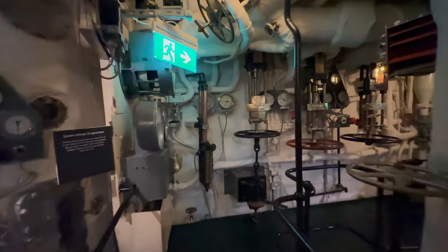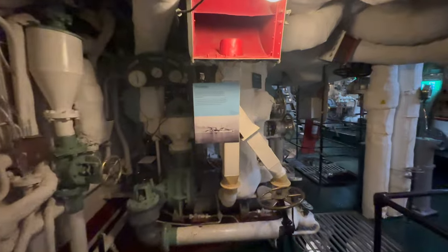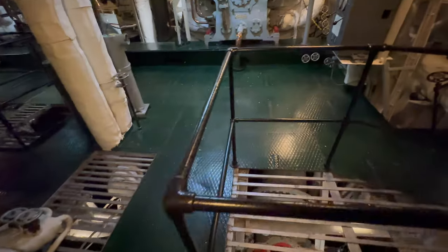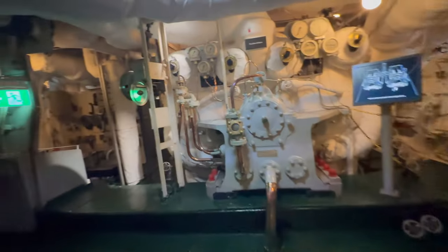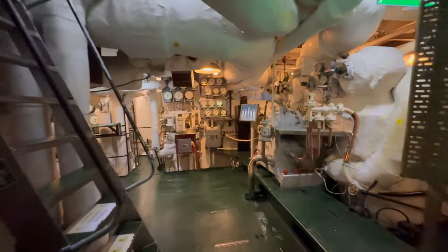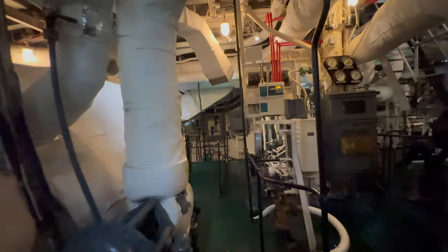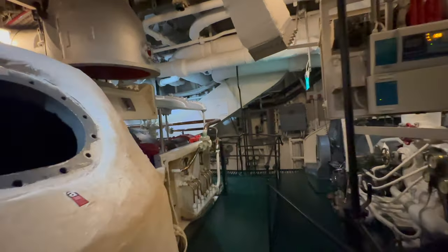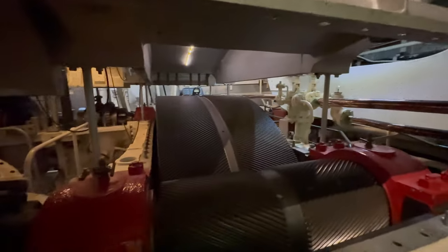These throttles are used for controlling the engine. The steam was directed into the engines by the throttles. There are four sets of turbines. Here you can see a transmission gears open specially for visitors.